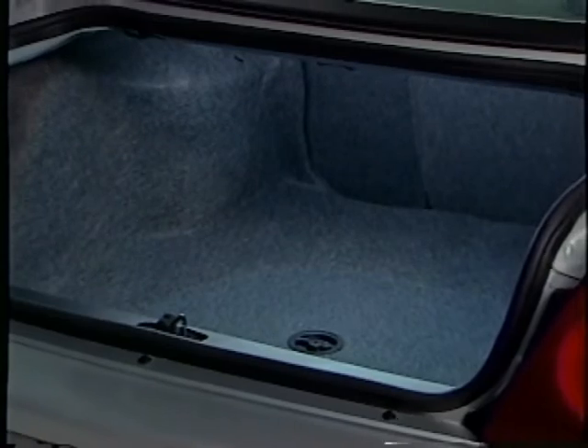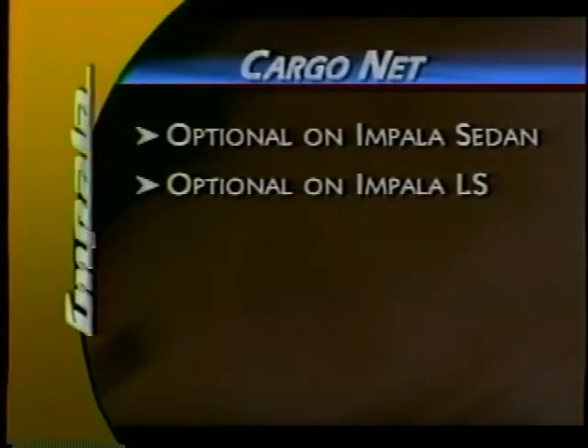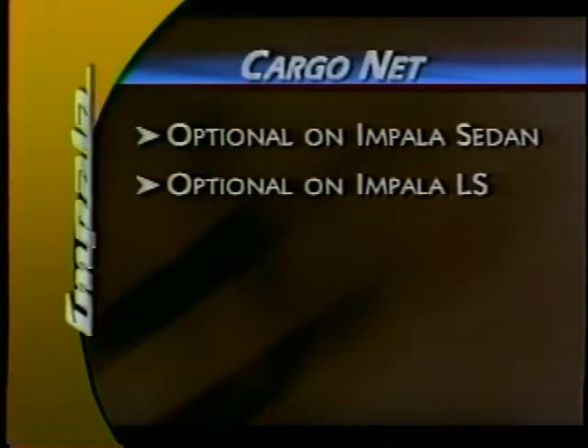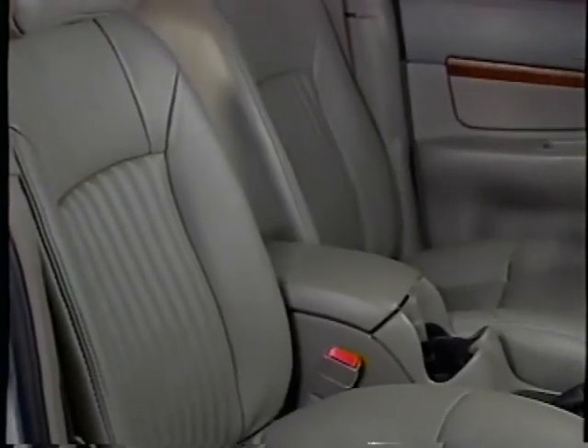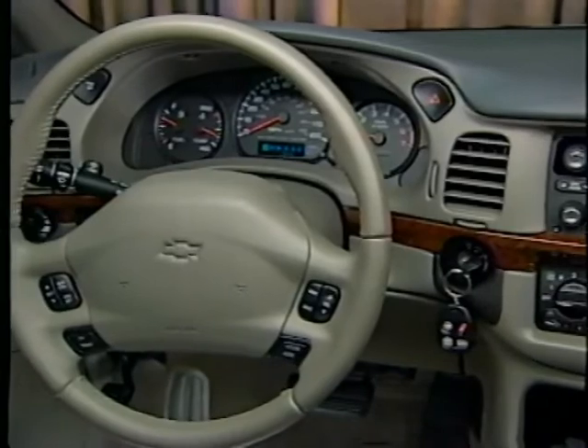A handy strap pull helps to close the trunk without getting your hands dirty. The trunk's bumper-level access and flat load floor help out when loading heavier, bulky objects. Stow the smaller items in a handy cargo net, optional for 2003 on both Impala Sedan and Impala LS. Fantastic comfort and great looks — is it any wonder Impala is one of the most popular cars in America?